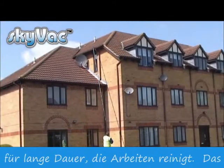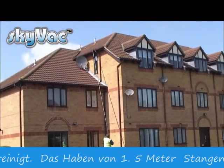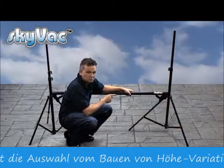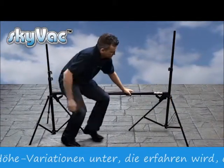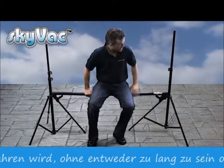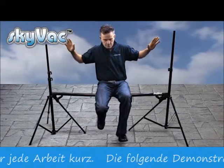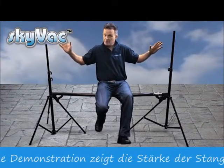To show you the strength of these carbon fibre poles, I'm going to sit on this one. As you can see — very, very strong.